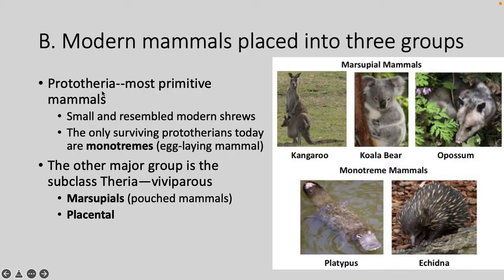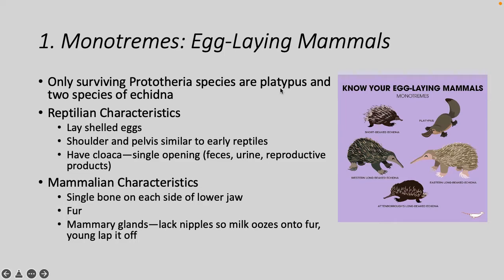Monotremes do lack nipples, so milk oozes onto fur and the young lap it off. Marsupials are pouched animals. The big difference is their embryonic development — the egg is surrounded by chorion and amniotic membranes but has no shell, and the embryo is nourished by yolk. After fertilization the young are born tiny and hairless, crawl into the marsupial pouch, and latch onto a mammary gland to continue development. They evolved before placentals and most live in South America and Australia, having experienced long periods of geographic isolation.